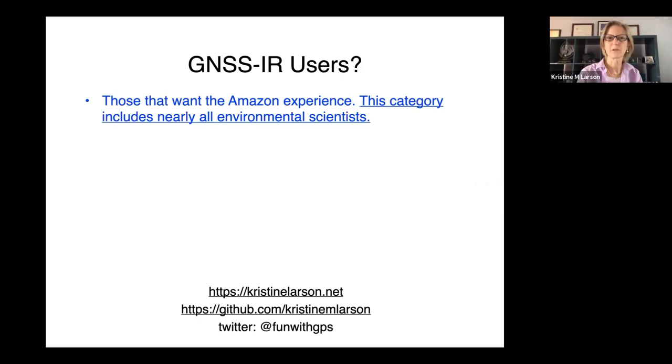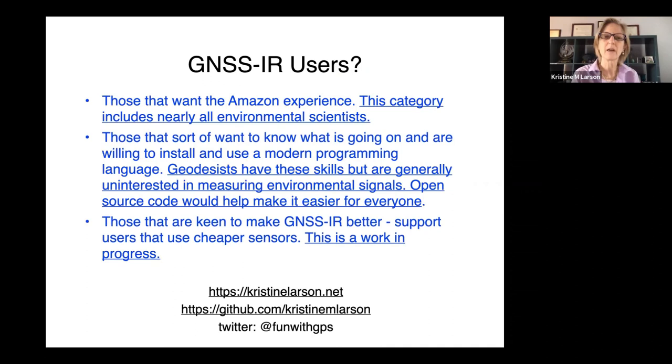The last group are those who are trying to make this technique better. I'm hoping that by having an open-source code, everyone can contribute and people won't have to start writing their own codes from the beginning. This is a work in progress. We're also hoping to support people using cheaper receivers, which use slightly different formats. Wish us luck — thank you.